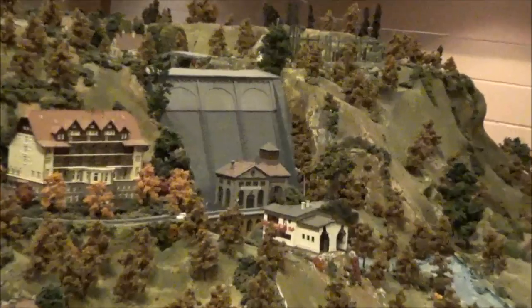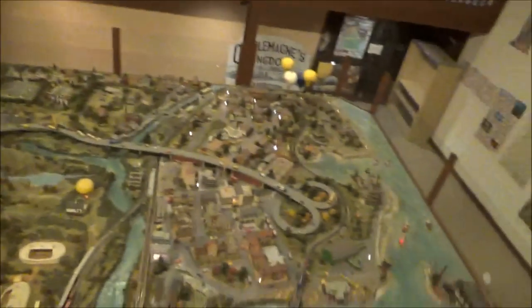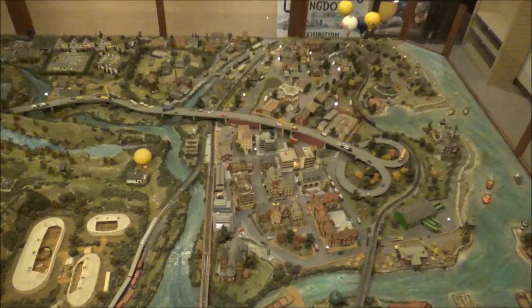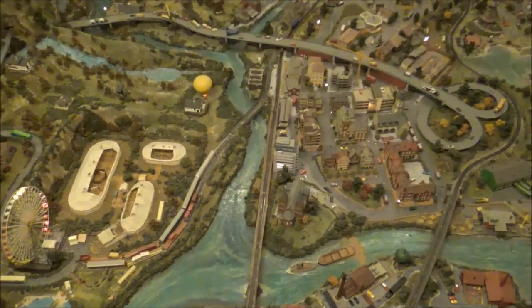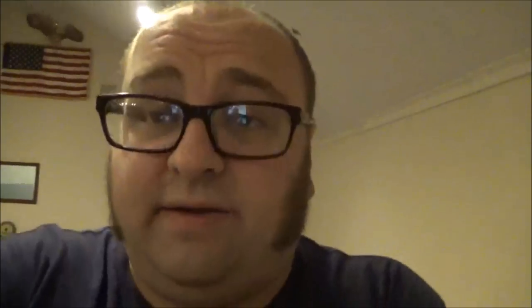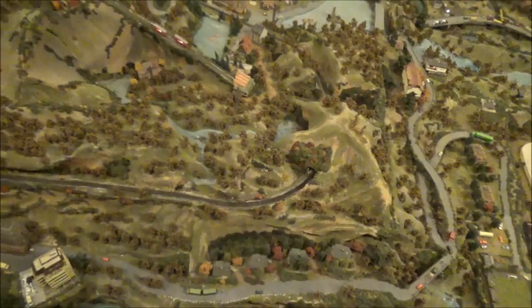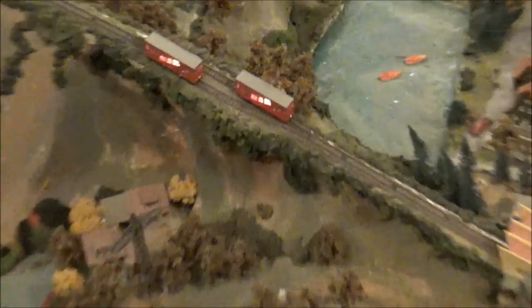Looks like some sort of big dam. You can actually ascend these stairs right here and it'll give you the ability to look down onto the model. That's really amazing. Now I know what it feels like to be Possum One. Looks like they actually have some sort of funicular railroad, or an incline railroad right there.